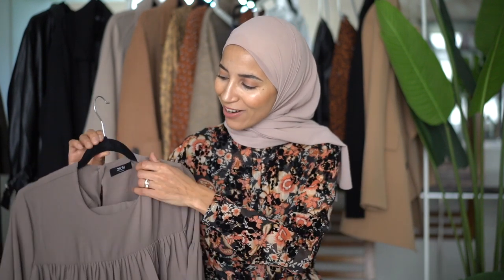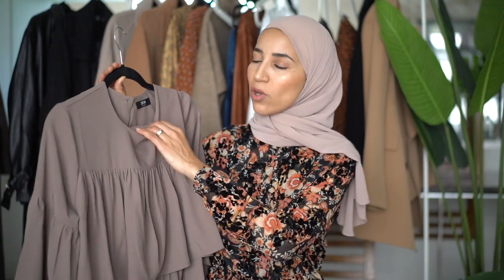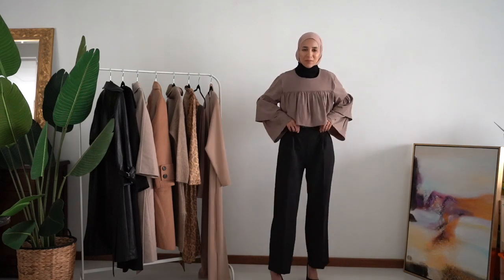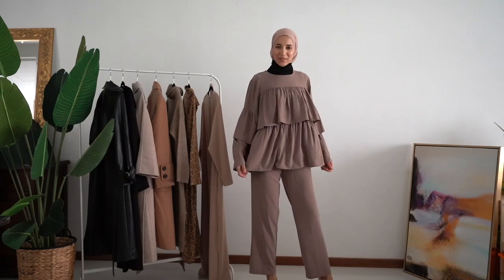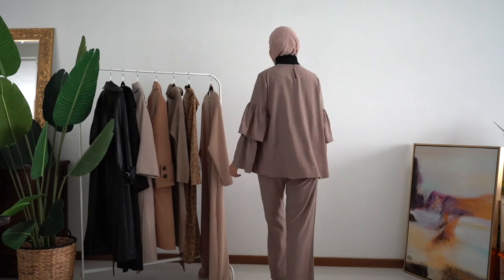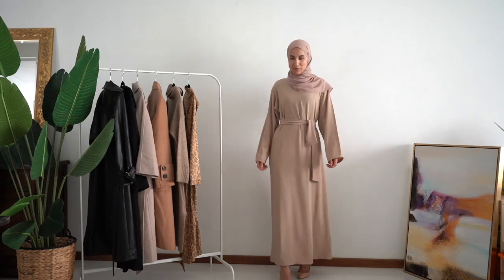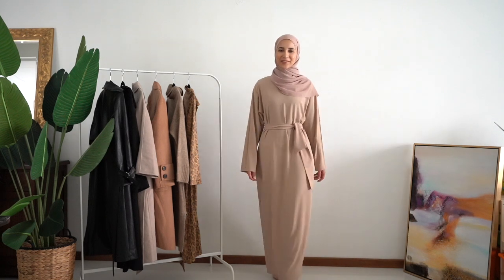I have two more articles to show you. This set here — look at this beautiful color — has lovely ruffles and comes with matching pants. It comes in different colors; I chose this one because I loved the fabric. It's like an abaya-style fabric — very fresh and fluid. The top can be worn separately with black pants, a skirt, or a jean. And finally, the last piece: a cream abaya, also available in black. It's very simple but absolutely beautiful — the fabric is stunning.